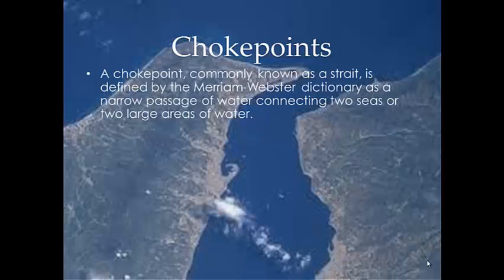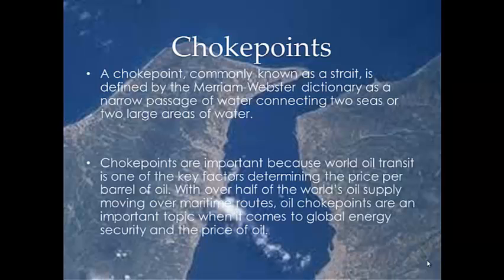A choke point, commonly known as a strait, is defined by the Merriam-Webster Dictionary as a narrow passage of water connecting two seas or large areas of water. Choke points are important because world oil transit is one of the key factors determining the price per barrel of oil. With over half of the world's oil supply moving over maritime routes, oil choke points are an important topic when it comes to global energy security and the price of oil.